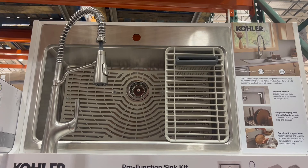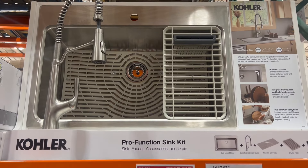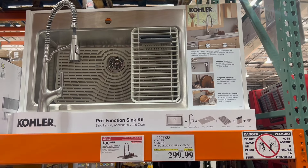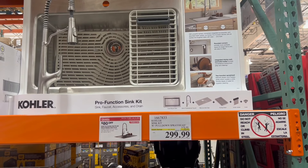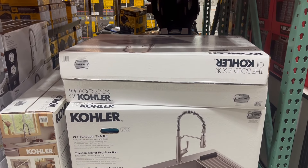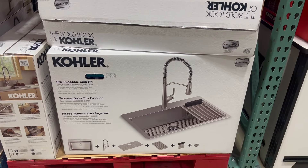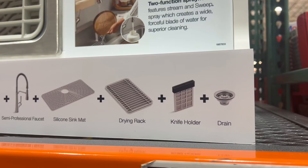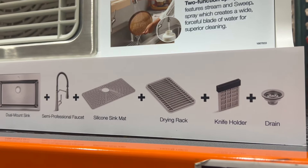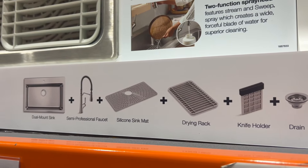Another great option is this Kohler Pro Function Sink Kit. You can grab multiple different pieces that go in this kit for $300. You get all the devices and pieces that go in — you can set stuff in, you can wash it. The kit includes a drain, knife holder, drying rack, sink mat, and the sinks.